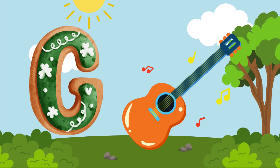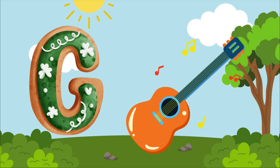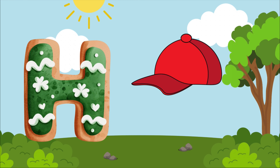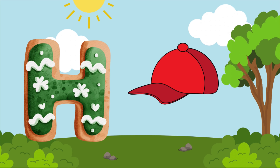G is for guitar, gu-gu-guitar. G is for guitar, gu-gu-gu. H is for hat, h-h-h-hat. H is for hat, h-h-h-h.